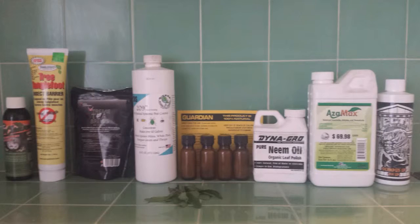Hey guys, Super Weedman here and I'm going to show you the products that I use when I fight insects and fungus. The more products you have the better, and try to prevent using the same product twice in a row so bugs don't build resistances to them.